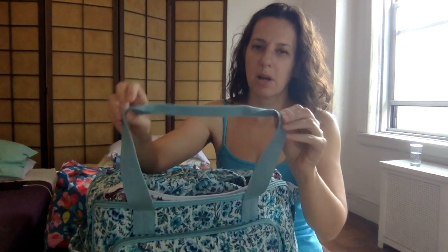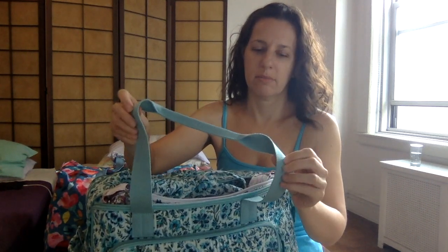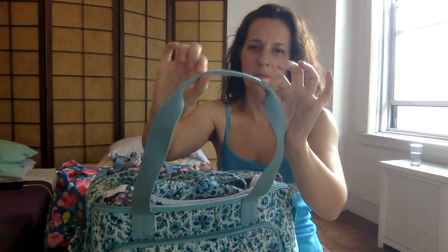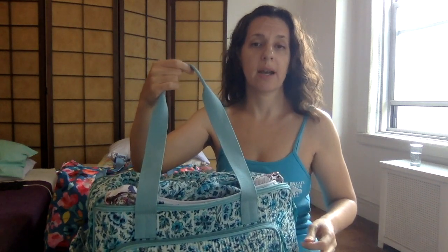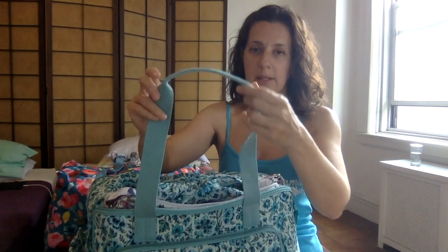These straps are not as slippery as seat belt material — they have more of a matte cotton feel, so they stay. They're also tacked down where they would go over your shoulder. I can slip this over my shoulder — that's how I carry it from the car to the house — and they stayed on my shoulder really well.